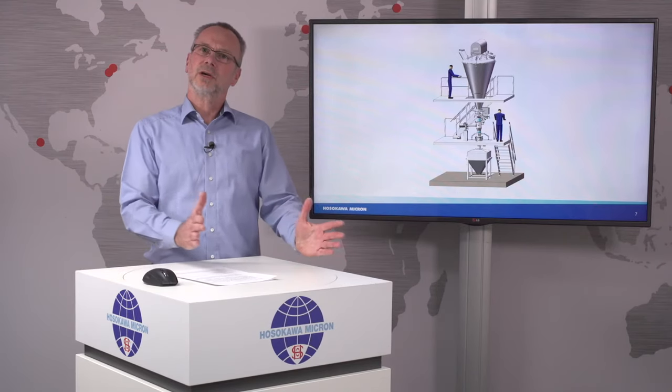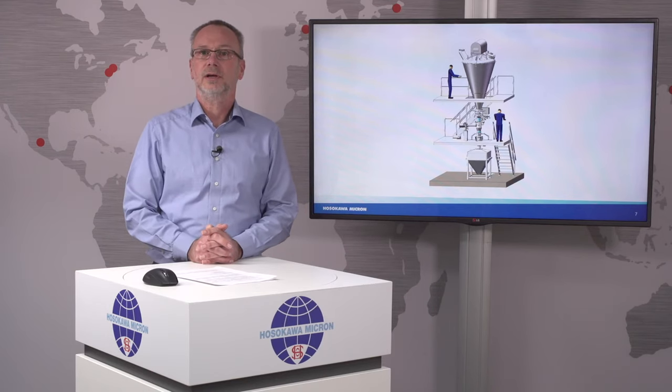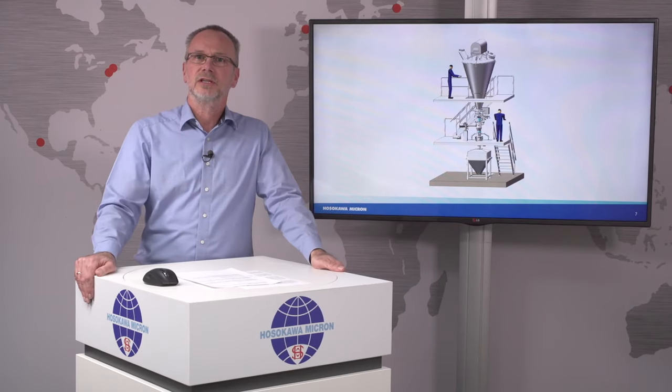Apart from the equipment, Hosokawa can also assist you with the local installation activities, commissioning and SAT. And as such, we are in a position to supply a complete turnkey project. I hope that this short introduction was interesting to you, and please contact us so that we can address your issues more in detail.